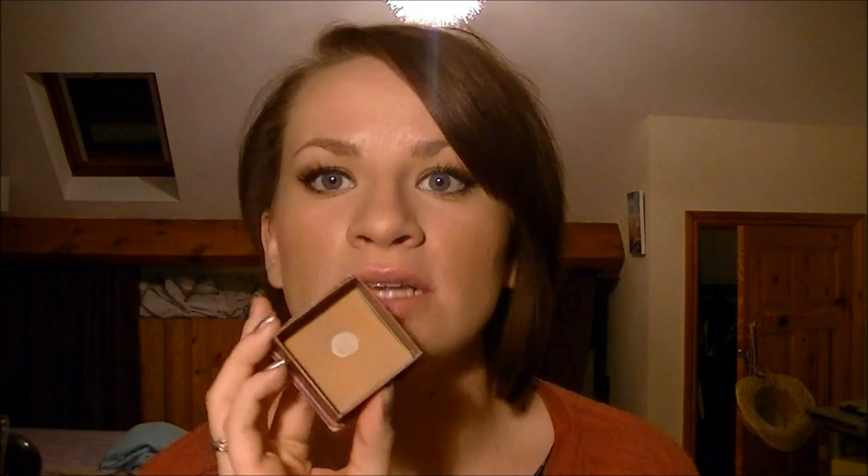That one is limited edition, which does suck. Next is the Benefit Hoola bronzer - I love it, it's a big pan and it's just amazing. I use it to contour my face every single day without fail, and this has lasted me about six months. I still have loads of product left in the corners. It's amazing how long it lasts - I guess you don't need loads because you only want to contour gently.